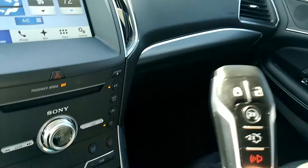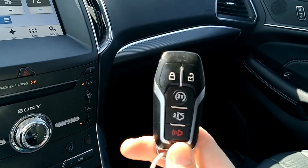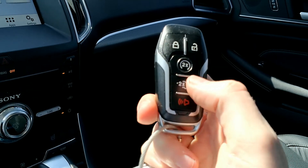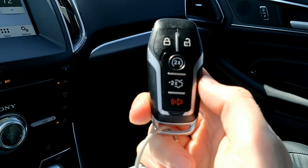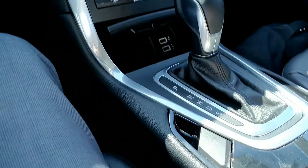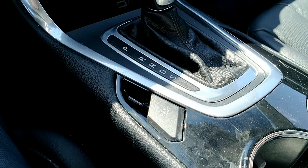The key fob for this vehicle is actually really nice. It has a great weight to it and all the buttons are taking up some pretty decent real estate, which I like because that means it's easy to find everything. You have lock and unlock, the remote start feature, and the button to open up the back gate. The car also has a push button start, which is nice. And you also get an electronic parking brake — you just pull it up to activate and push it down to deactivate.